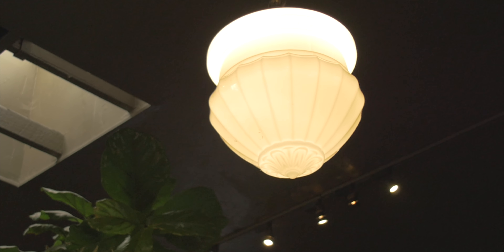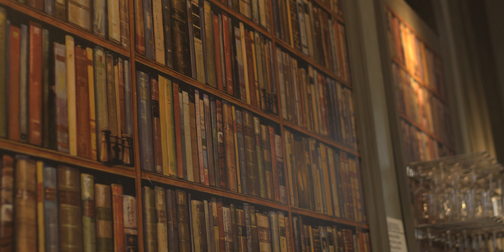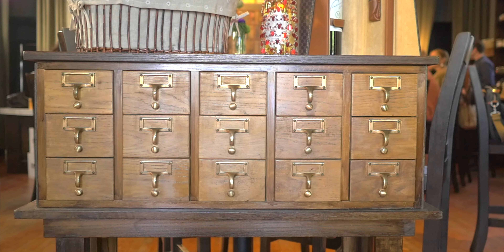We're housed in an old 1922 Spanish-style building that was originally home for one of Charlie Chaplin's actor studios. And then from 1929 to 1941, it was a library. When you walk through the front door, you immediately see this big old card catalog that was rescued from a university in Massachusetts.